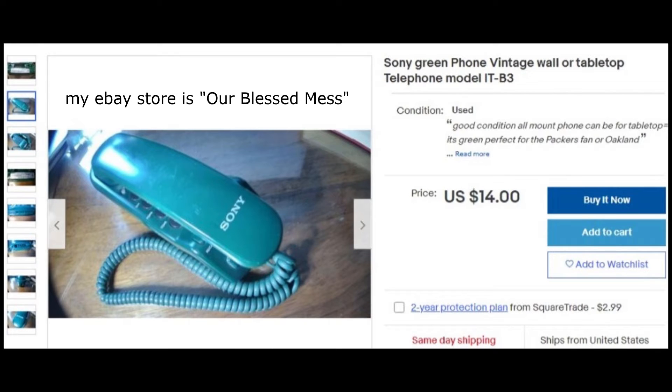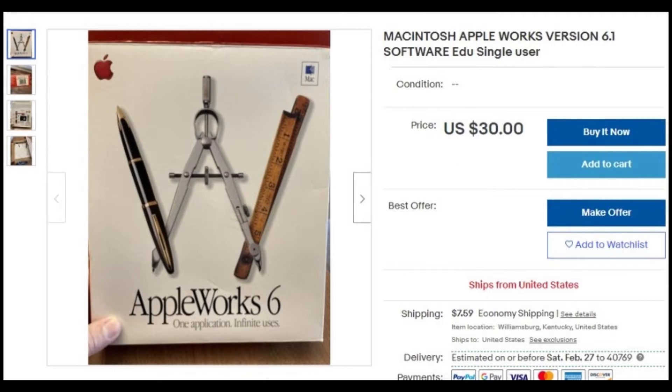Here's another find — a Sony landline phone I got for a couple dollars at a Goodwill. You can put it on a wall or a desktop. It's in perfect shape, really dark green. My pictures didn't come out so well, but these list for $20 to $25. I've got it listed for $14 just to see if someone picks it up — I just listed it this week.